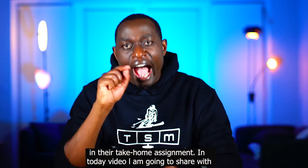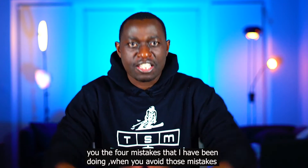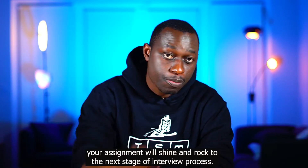In today's video, I'm going to share four mistakes that I've been making — and when you avoid those mistakes, your assignment will shine and you'll advance to the next stage of the interview process.